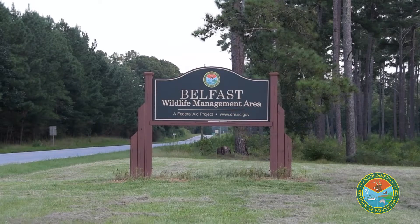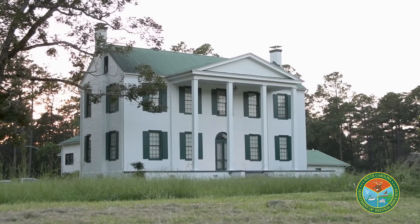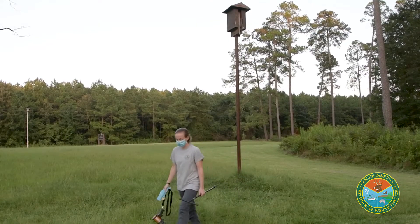Belfast Wildlife Management Area staff put this bat box up because the population of bats was in the attic of this beautiful old historic building, so they put the box up to move the bats over.